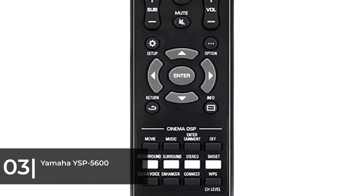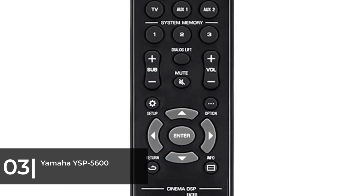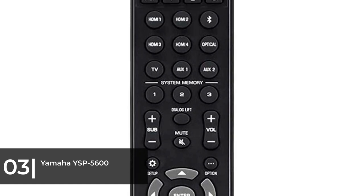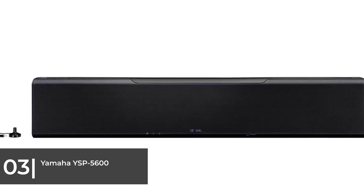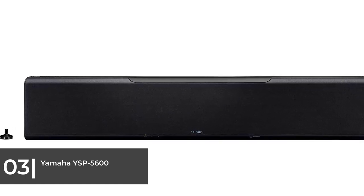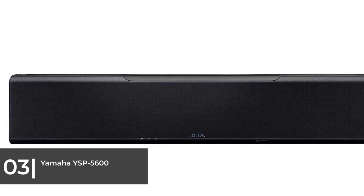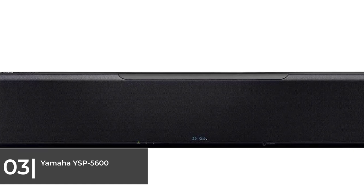Most importantly, Yamaha has loaded truly brilliant sound performance into its magic box. The beam drivers use your walls to bounce sound at the listening position for strikingly realistic surround sound immersion. At a cost far more than most soundbar setups without all their purpose-built convenience, the YSP-5600 sits in a somewhat awkward position on the soundbar scale.